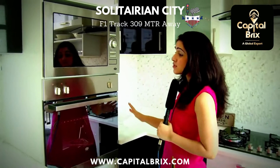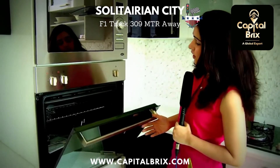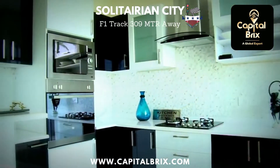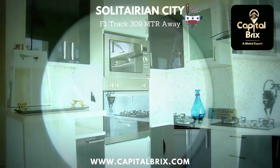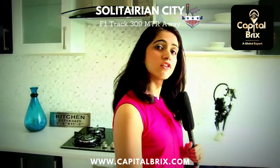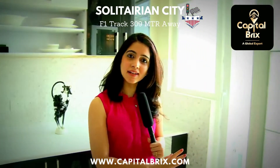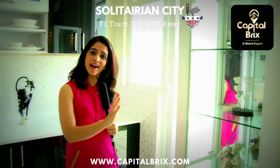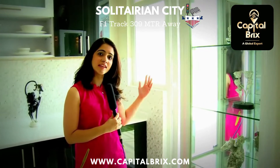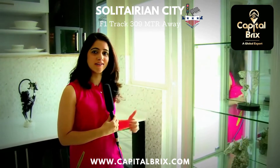Here we have some state-of-the-art equipment from CAF — you have an oven, a beautiful microwave that just blends in with the kitchen, a built-in hob, and a chimney. And the best part is that right next to the kitchen you have a balcony, a wash-and-dry area, and also your servant quarters for easy accessibility, so that your servant can enter directly into the kitchen from outside the house.